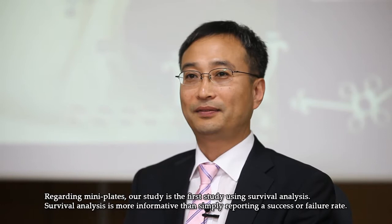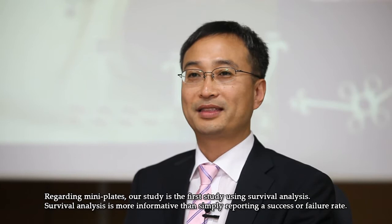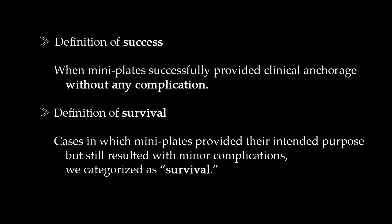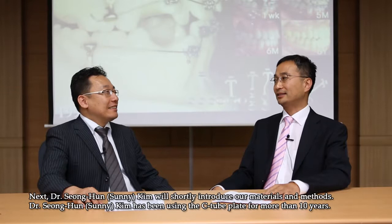My name is Shin-Jel Lee, Professor and Chair at the Department of Orthodontics at Seoul National University. Regarding mini-plates, our study is the first study using survival analysis. Survival analysis is more informative than simply reporting a success or failure rate. We defined success as when mini-plates successfully provided clinical anchorage without any complication. Cases in which mini-plates provided their intended purpose but still resulted in minor complications, we categorized as survivor.